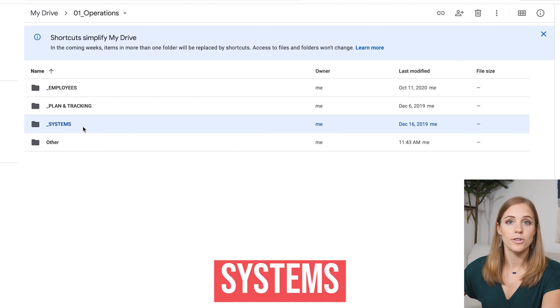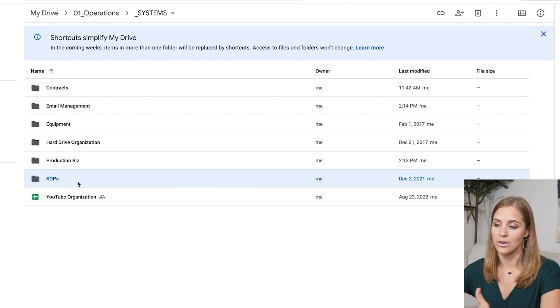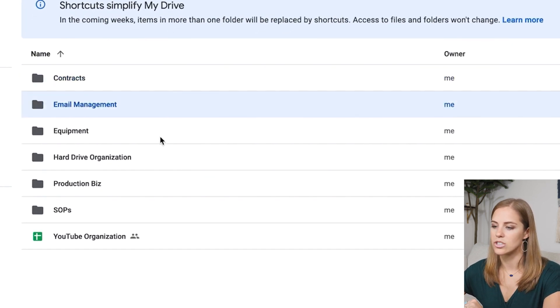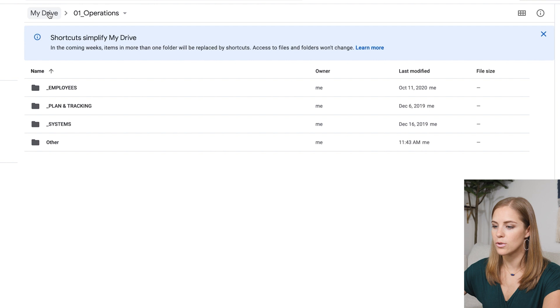I also have a folder for systems. As solopreneurs or small businesses, it's great to have them — and they also change often, and that's okay. Anytime you create one, like an SOP or something like that, you can put it into the systems folder and break it down into the different parts of your business that you might need to build systems into. That is for the operations folder.